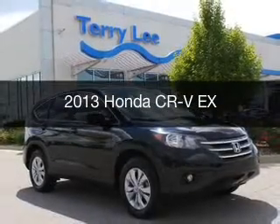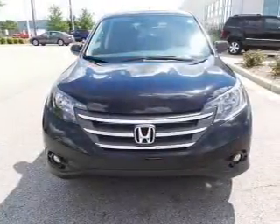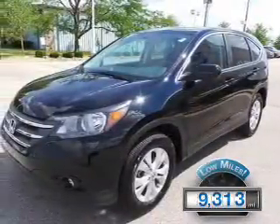This is a used 2013 Honda CR-V, powered by all-wheel drive, a 2.4-liter 4-cylinder engine, and a 5-speed automatic transmission. With fewer than 10,000 miles, this vehicle is like new.